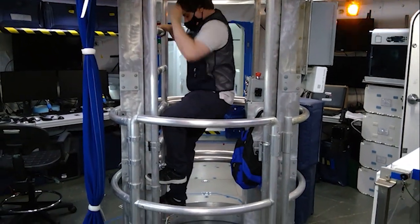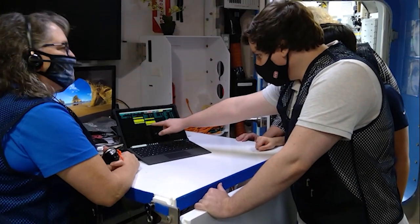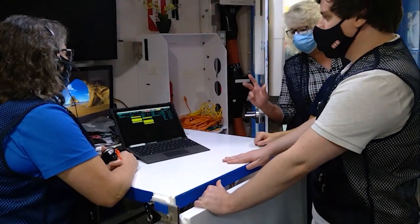In this emergency, the crew analyzes the readouts from the habitat support system to diagnose the anomaly, then proceeds with the repair.